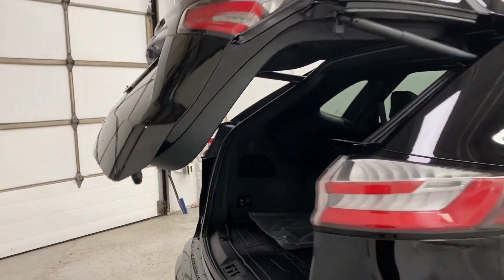To close the trunk, you just press the button, walk away, and the trunk will close for you.